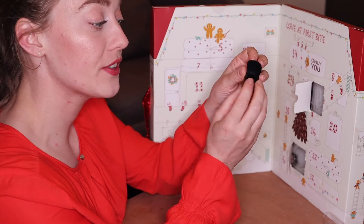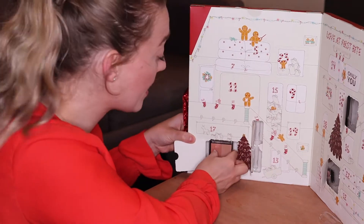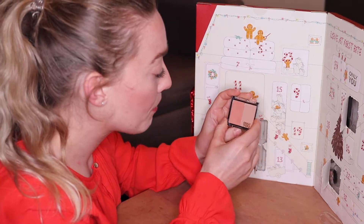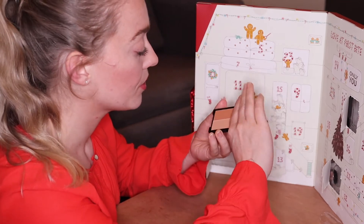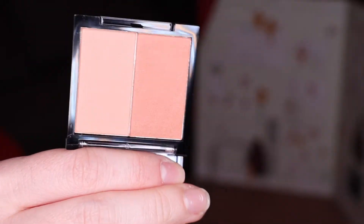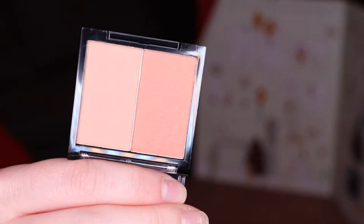Very very useful to put in your handbag. In door number four we have our first palette — this is a duo bronzer. As you can see, you have a lighter and a darker one, and you could maybe use the lighter one as a highlighter.